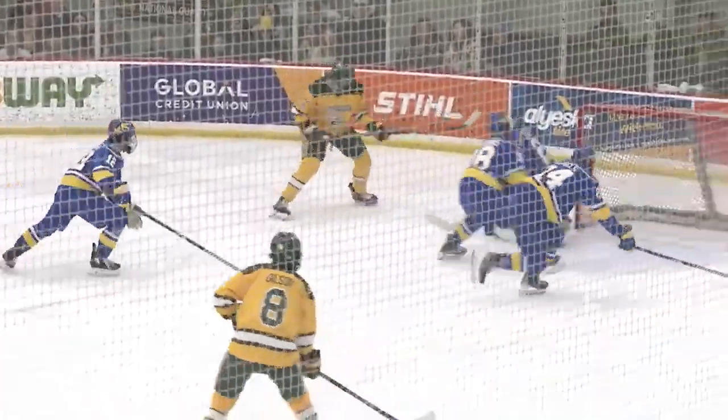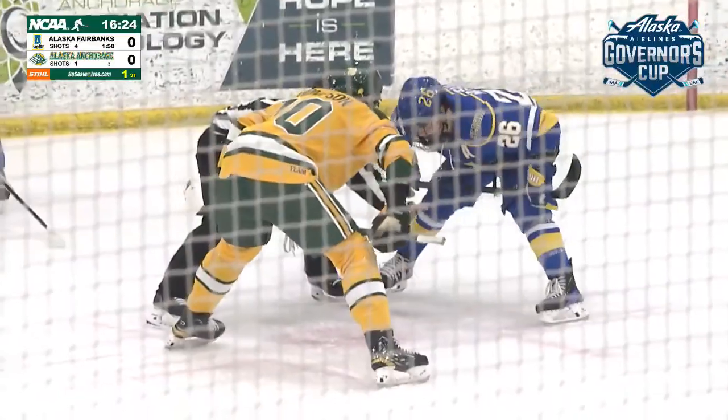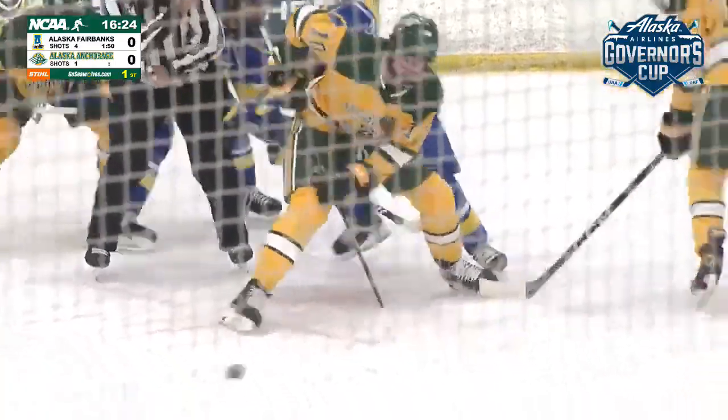Last evening UA is getting that first power play opportunity, whereas last night it was UAF using that brilliant first power play goal. Let's just kind of see how this chapter unfolds — let's just have some fun.